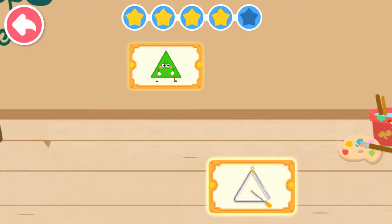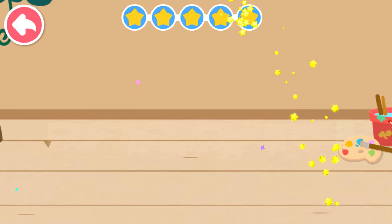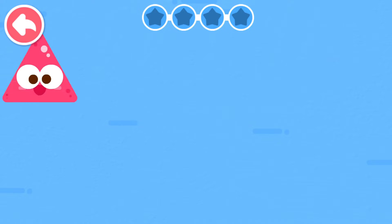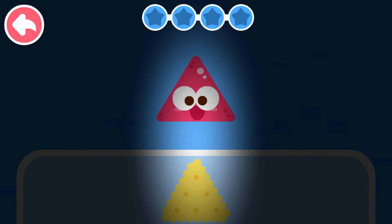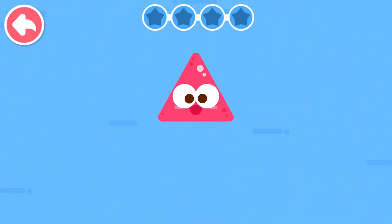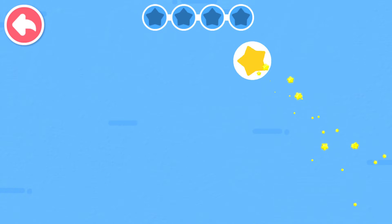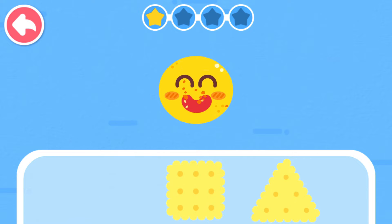Triangle. Triangle. Little elf of shapes, it's time for cookies. Triangle.